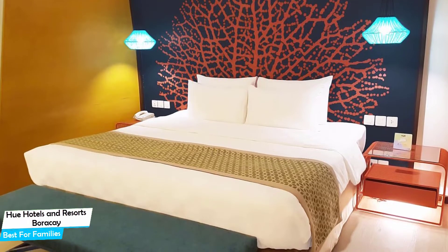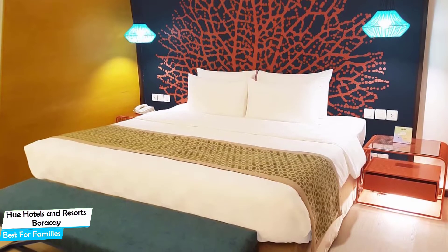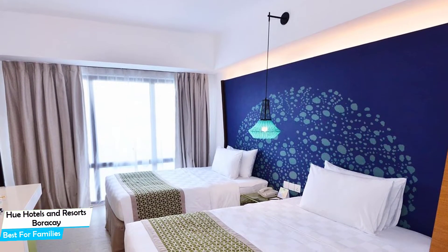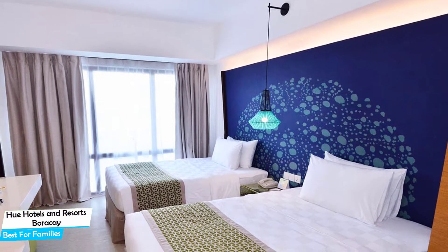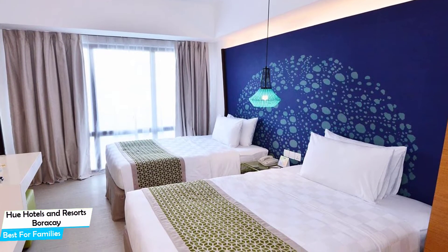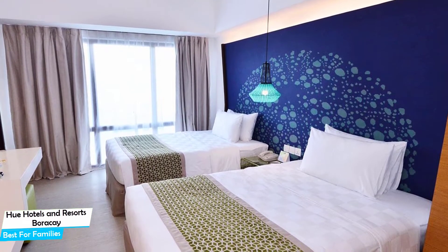It's a four-star hotel with an indoor pool near White Beach, located 1.4 kilometers from the center of Boracay. Nearby attractions include Boracay Eclipse Dive Center at 0.3 miles, Exit Bar at 0.2 miles, and Balinghai Beach at 0.3 miles.